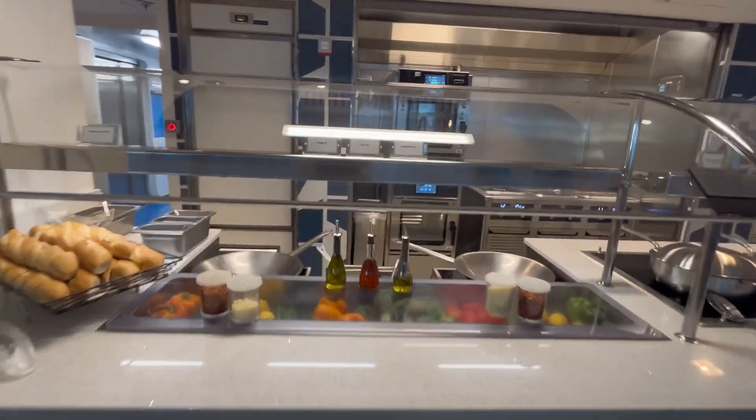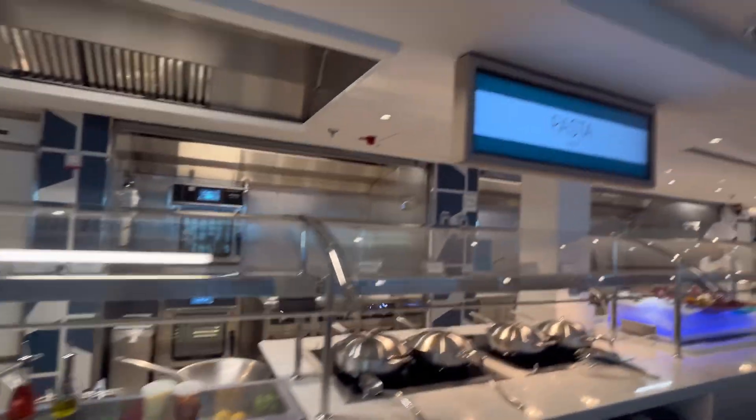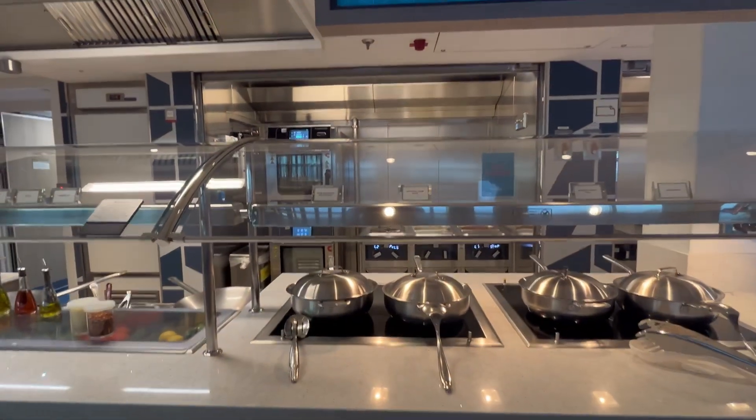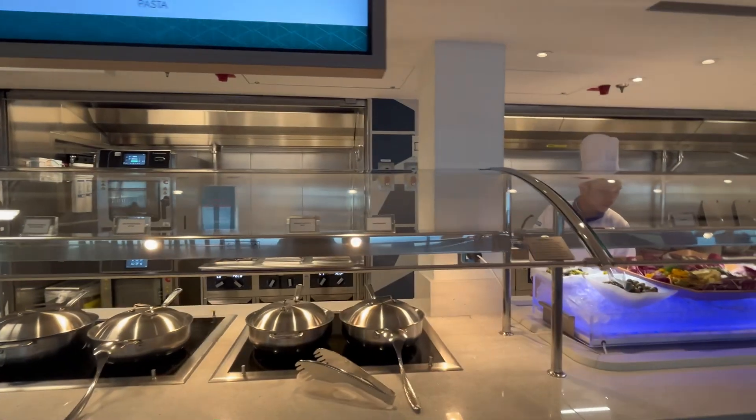So tonight, there are your oils. We've got a pasta station. We've got penne pasta, spaghetti and tomato sauce.